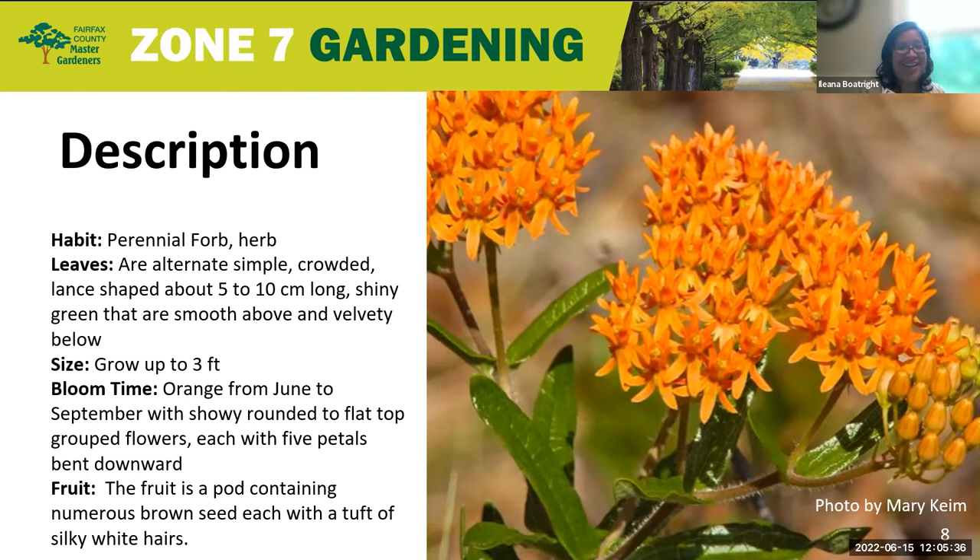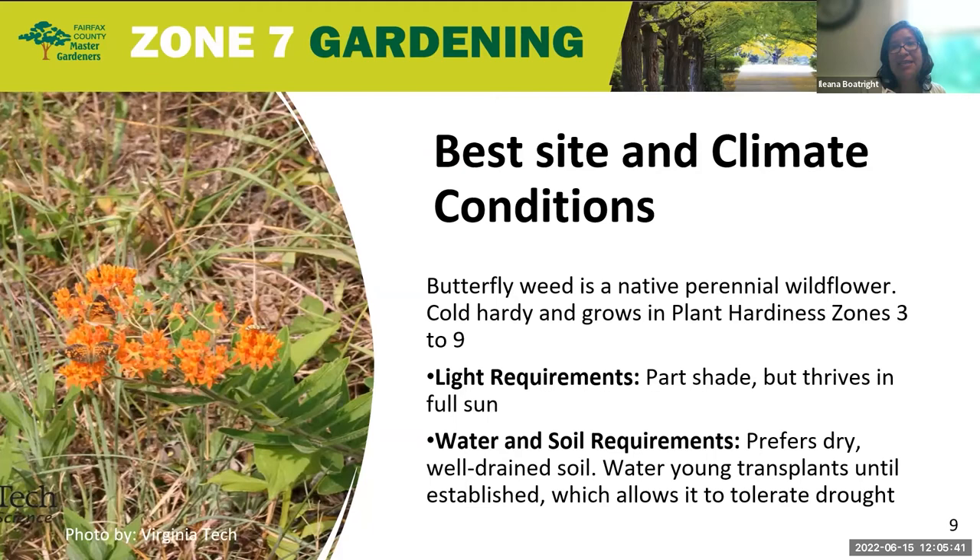The best site and climate conditions: it is a native perennial wildflower. It's cold hardy and it does span plant hardiness zones from 3 to 9. Light requirements do vary, allowing it to grow in several areas from part shade, but it does thrive in full sun. For water and soil requirements, it does prefer dry, well-drained soil. You want to water young transplants until they are established. Once established, it becomes drought tolerant.